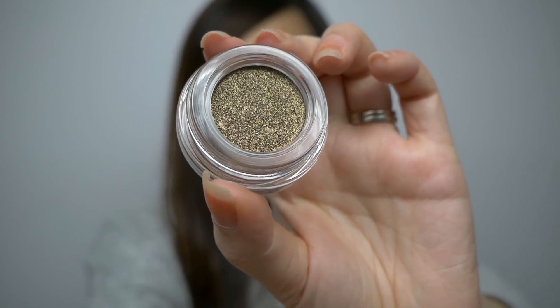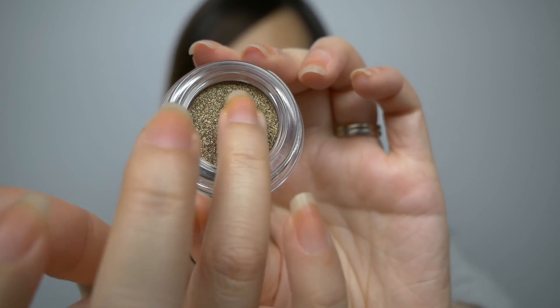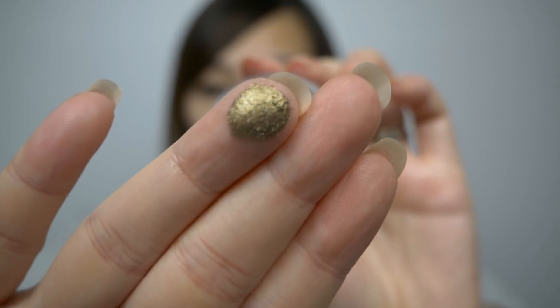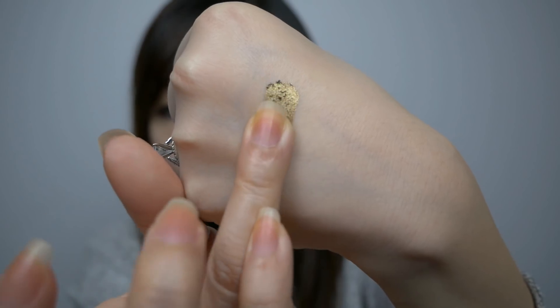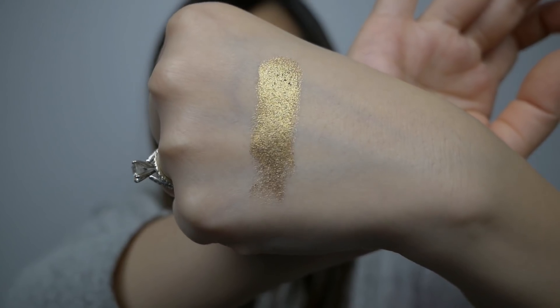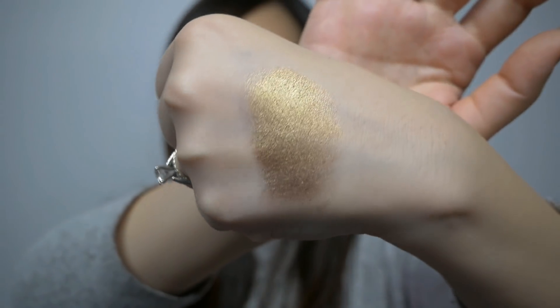I also picked up a Tarte Chrome Paint Shadow Pot in the shade Martini. I've heard really good things about these eyeshadows, so I was excited to pick one up and try it out for myself. This is Martini close-up. Let's go ahead and do a swatch. Look at that — wow, that's so pretty. It's super silky smooth when you apply it and it just melts into the skin. Holy moly, it's so metallic. I love this. I'm really excited to give this one a try on the eyes.